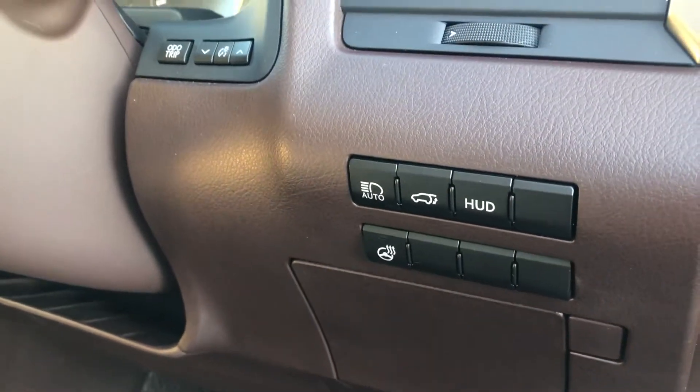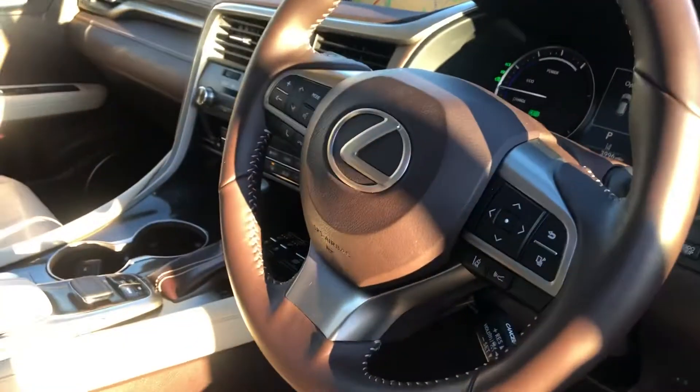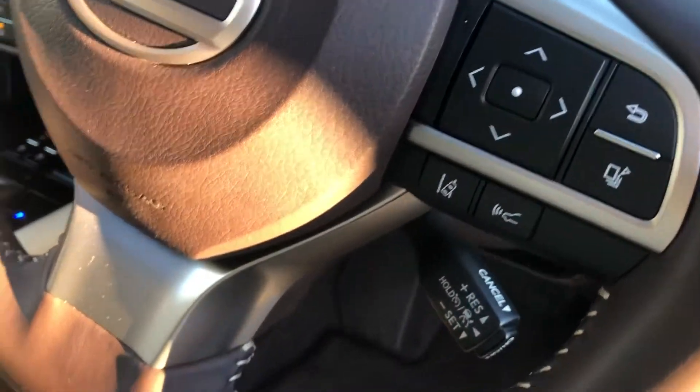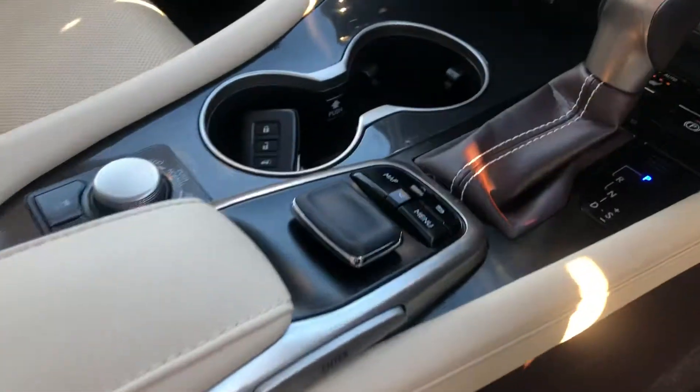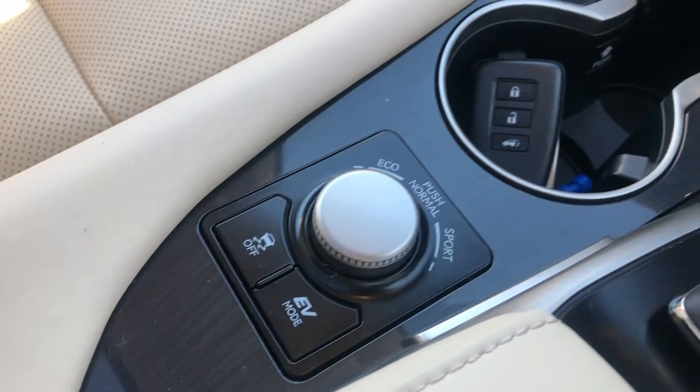The vehicle also features a head-up display, powered tailgate, heated steering wheel, and auto high beam. It includes the Lexus Safety System Plus with advanced radar cruise control, and the drive select mode with electric vehicle mode and traction control.